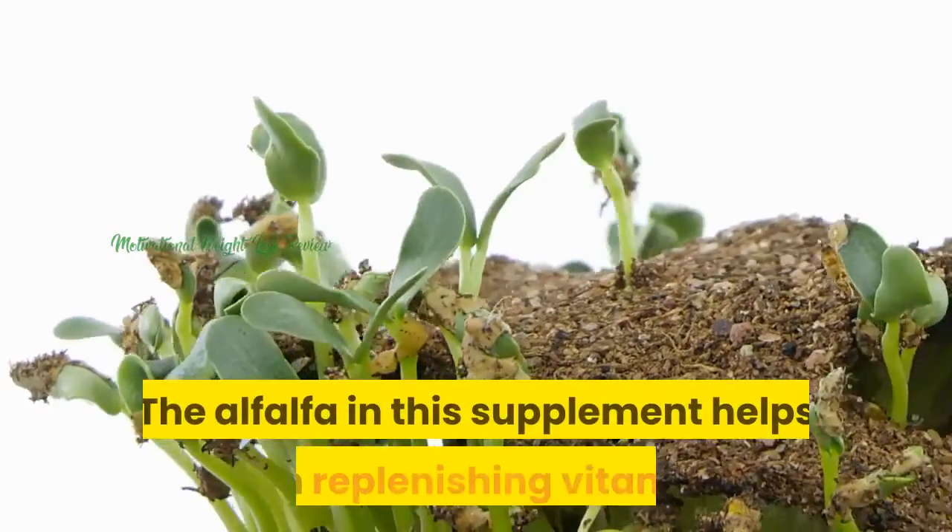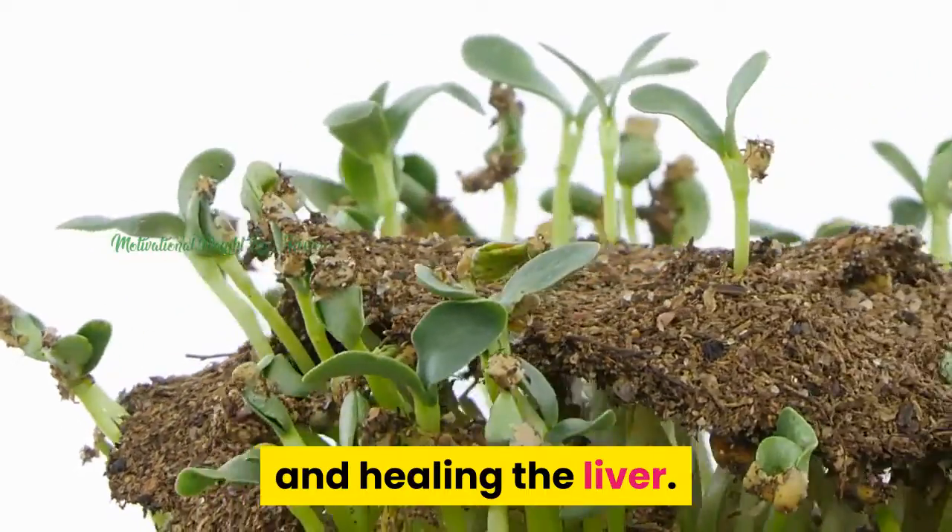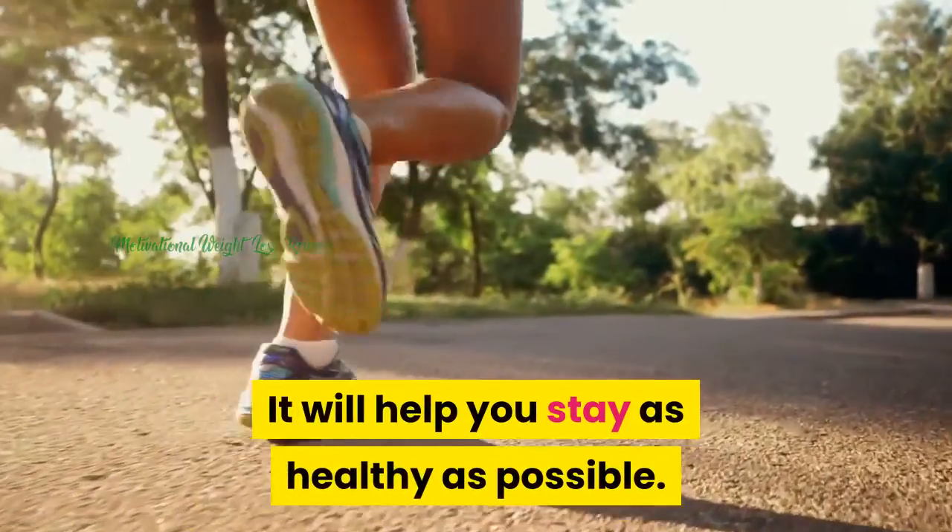Alfalfa. The alfalfa in this supplement helps with replenishing vitamins and healing the liver. It will help you stay as healthy as possible.